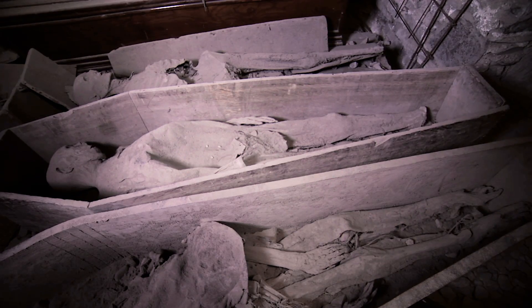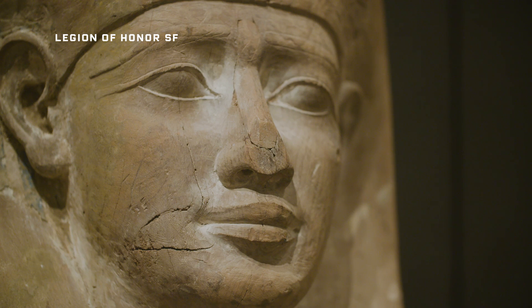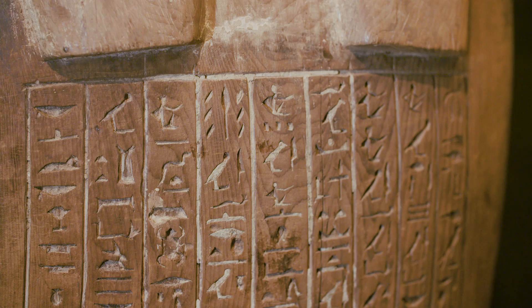If mummies could talk, what would they tell us? That's one of the questions at the heart of Mike Toth's research. Artifacts like these offer unique insight into the culture of ancient Egypt.